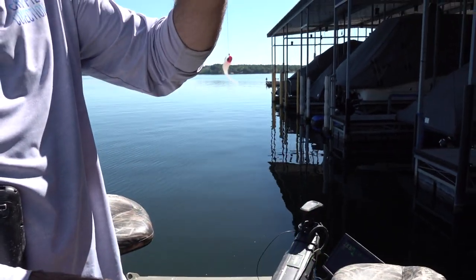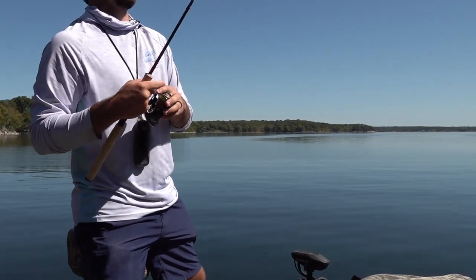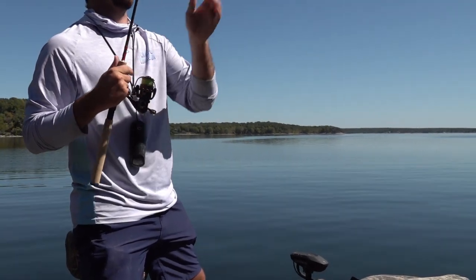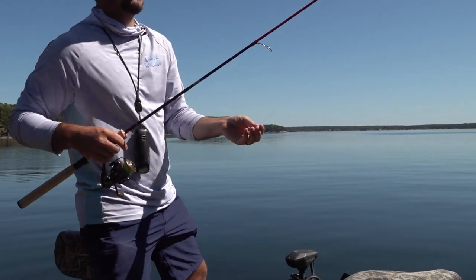This is a seven-foot Dingo from Huckabee Rods — light action rod — so you can really bow it back and shoot it far enough, or skip it under where you want. That's the best bet for dock shooting for sure.